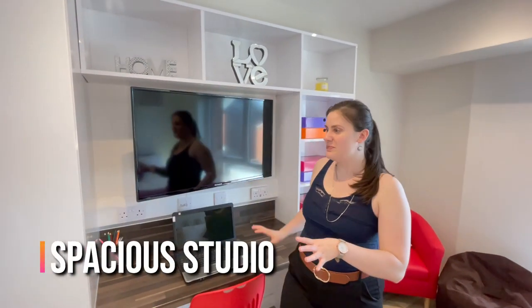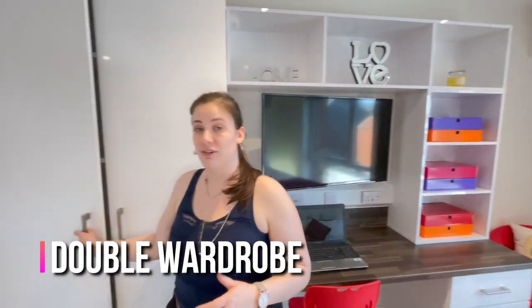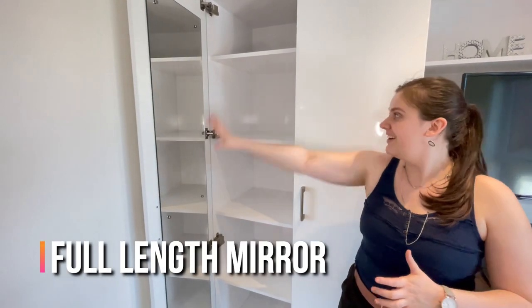You have a wonderful space here starting off with a lovely double wardrobe. You have your mirror located there, with plenty of storage on both sides.